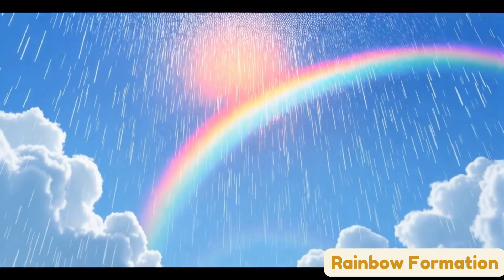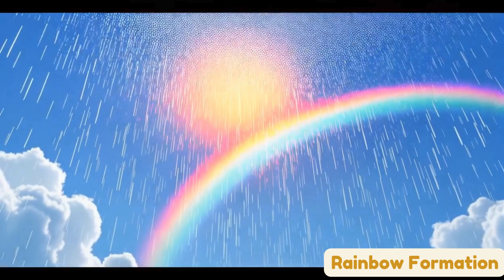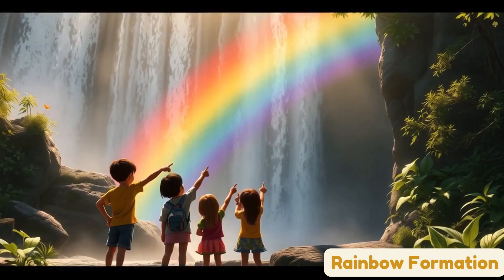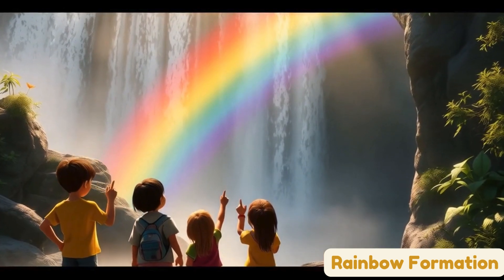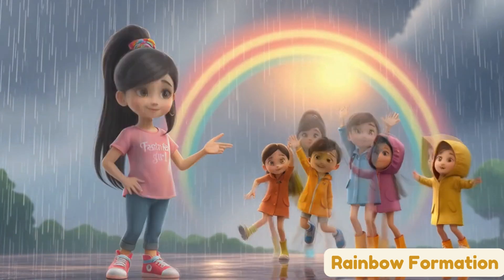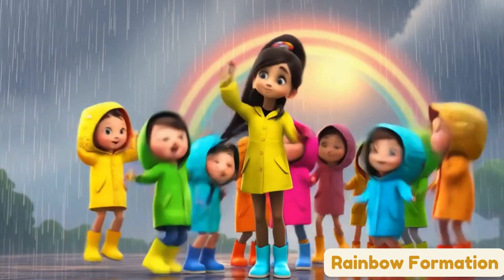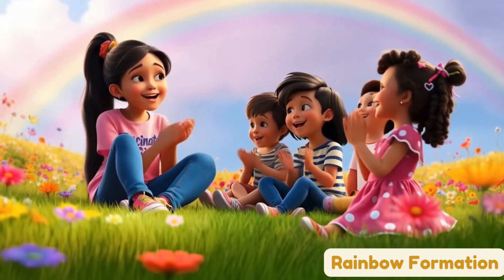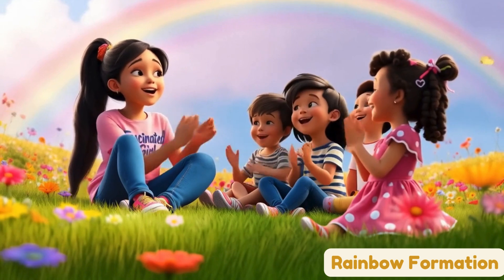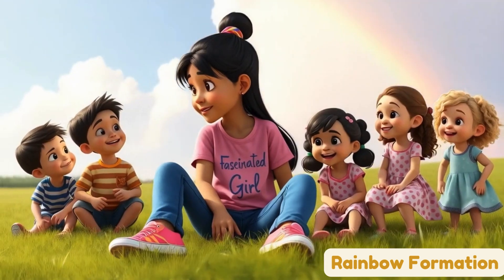Yes! Red and orange, yellow too. Green and blue and purple hue. When the sun shines through the rain, rainbows come to play again. Look up high, what do you see? A rainbow smiling down at me. After rain, the sky turns clear. Rainbows bring us so much cheer. Count the colors: one, two, three, four, five, six, and seven. Look up high, what do you see? A rainbow smiling down at me.